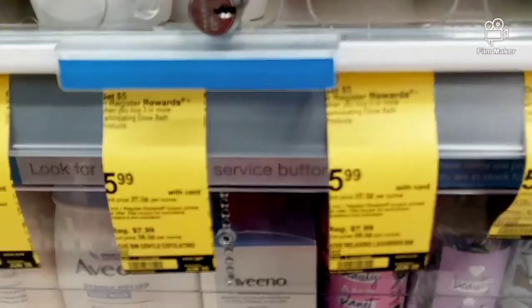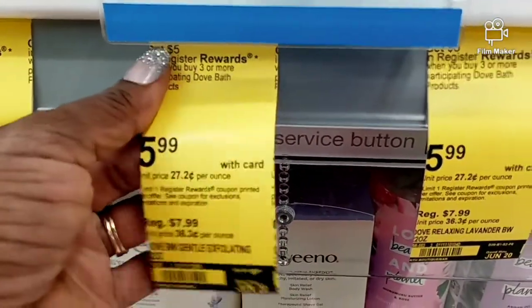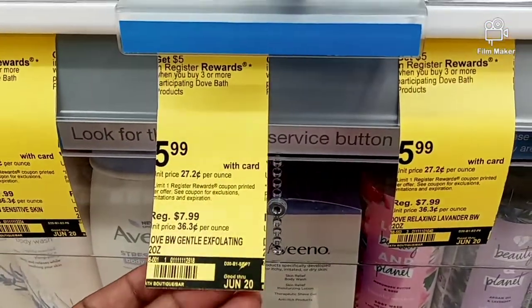The next item I'm going to grab is Dove - when you buy three you get a $5 register reward. They sell for $5.99 and you want to pair it with a Dove manufacturer coupon.